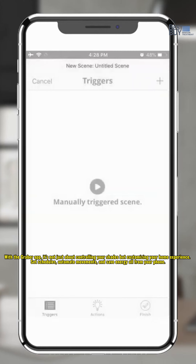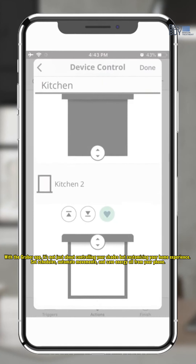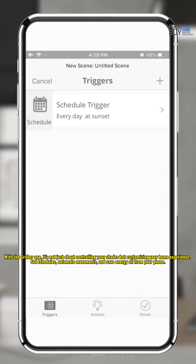It's not just about controlling your shades, but customizing your home experience. Set schedules, automate movements, and save energy — all from your phone.